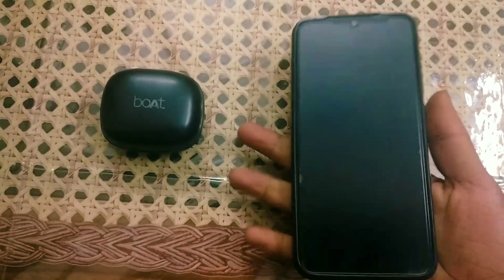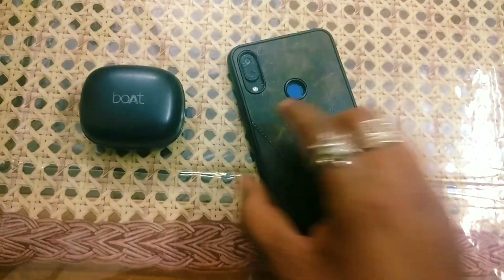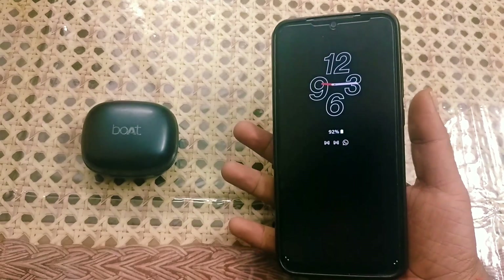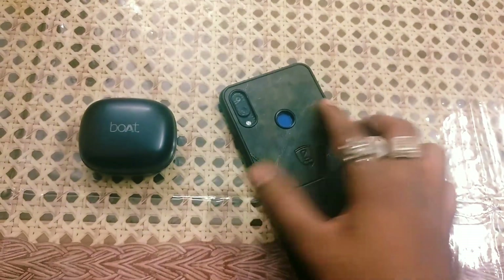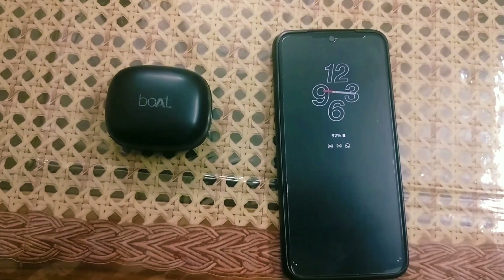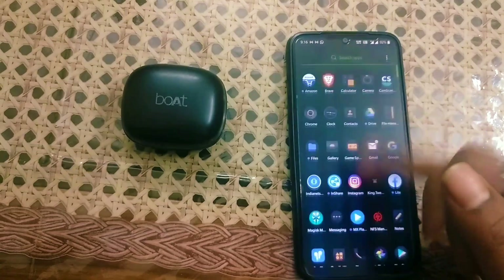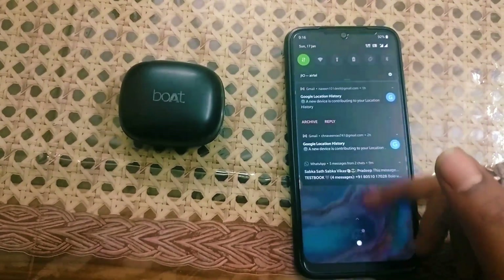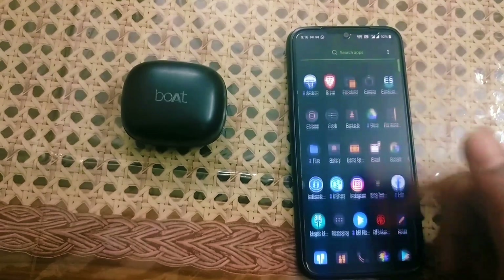Let me show you the main display — the clock style works very perfectly here. As you can see, when I lift the display up, the Always On Display also wakes up.